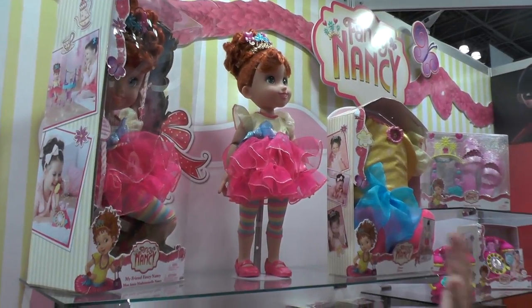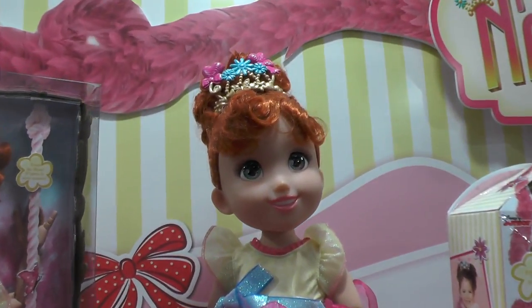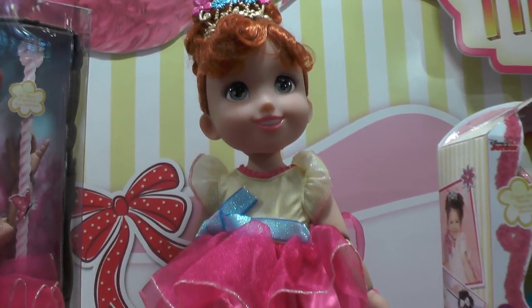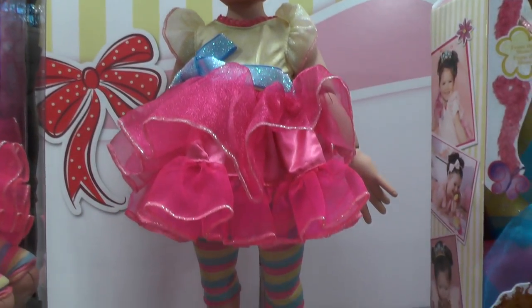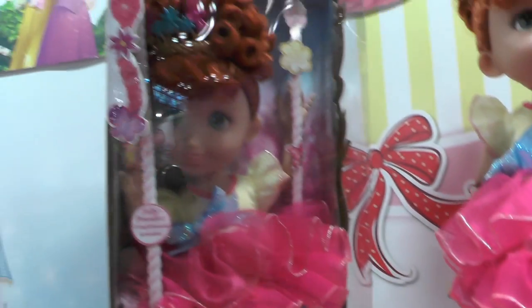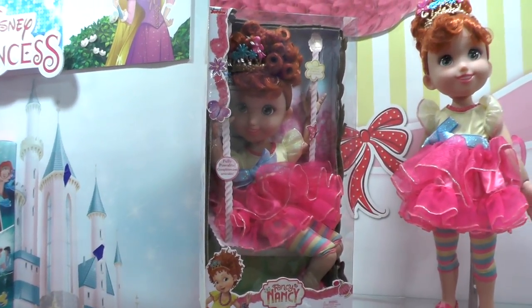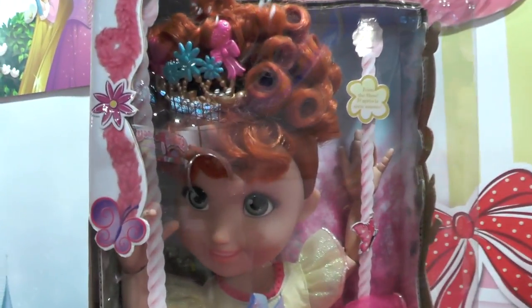What we have here is our 18-inch Fancy Nancy doll. She's got 18 different points of articulation — she bends in her wrists, her knees, her hands. As you can see in the packaging, she comes seated in her swing because that is how movable and posable she is. Girls or little boys can bring her wherever they want to go.